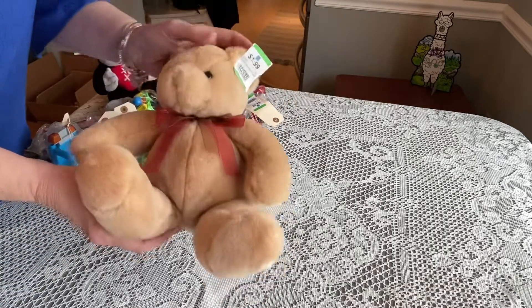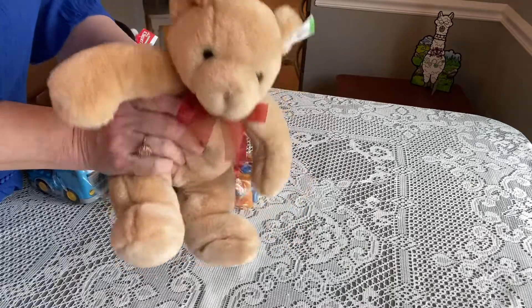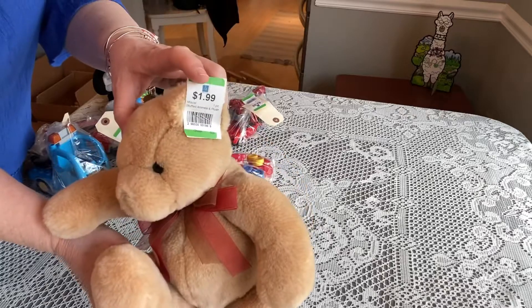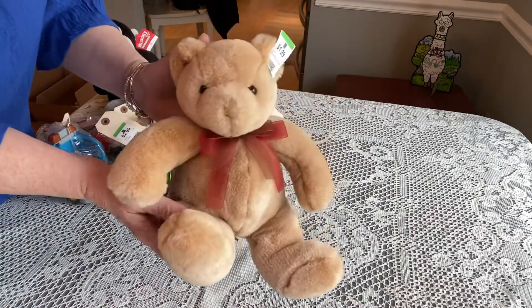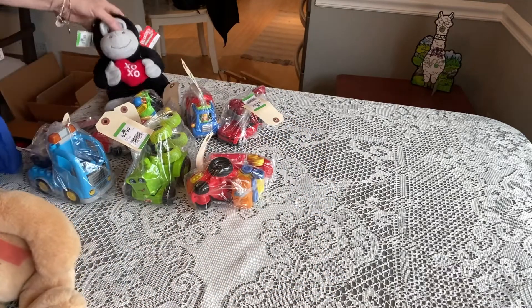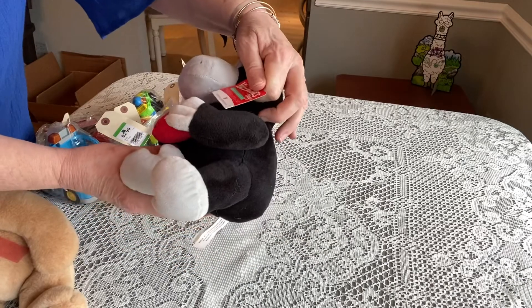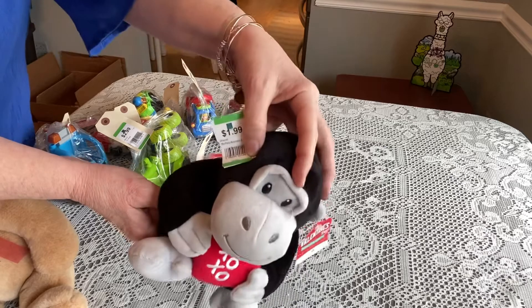The only stuffies I really decided to go with were this beautiful teddy bear that I just fell in love with — he's so huggable and pretty, and he was only a dollar, in perfect condition. I think he will be loved by a child. And then I got this monkey I showed you — he was an American Greetings Valentine's Day stuffy, also a dollar. I loved him for a boy.